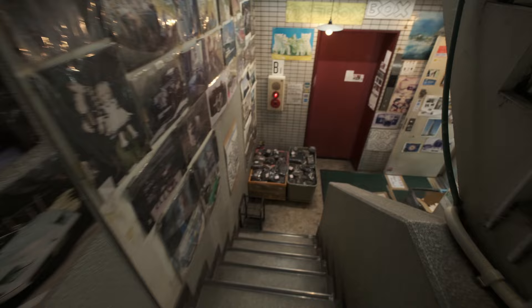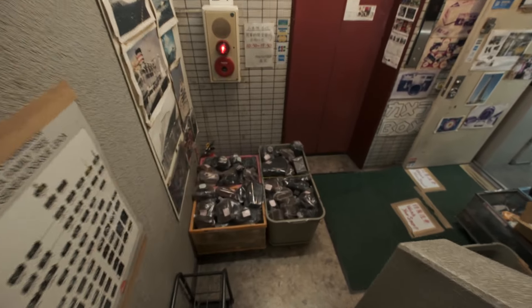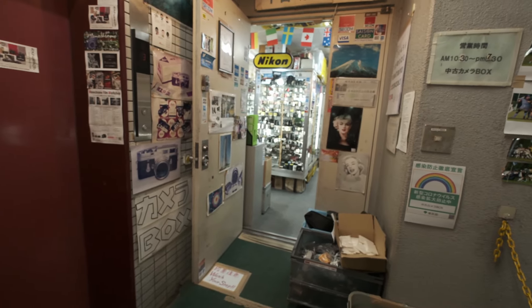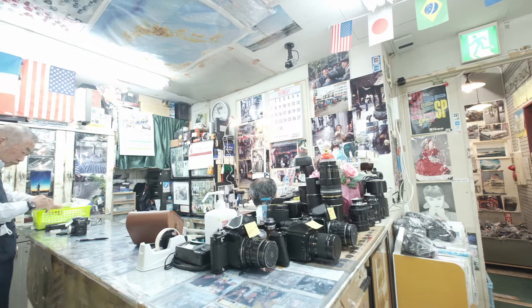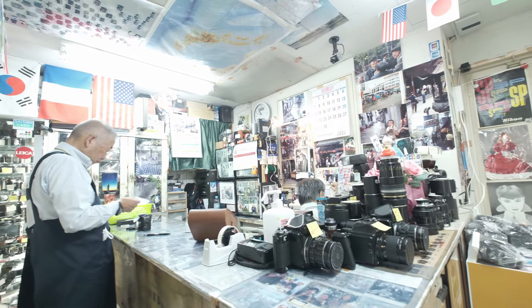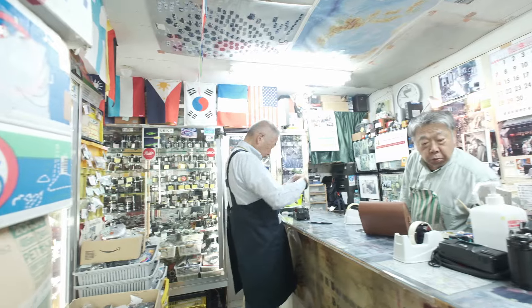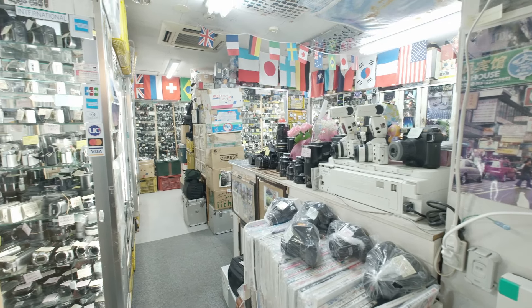Location-wise, it's really close to Shinjuku station. I have to give my thanks to the store managers there for giving me permission to shoot video and photos for my viewers and subscribers — it was actually a great location to look at cameras.